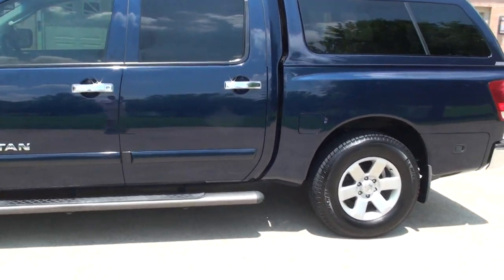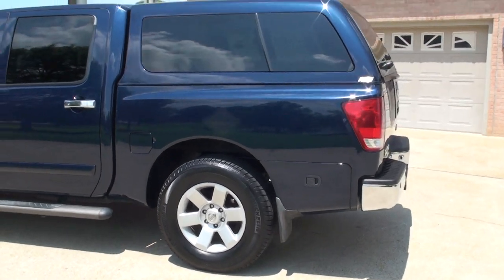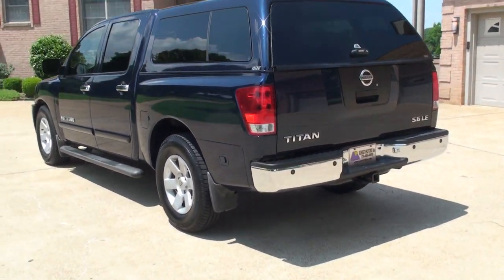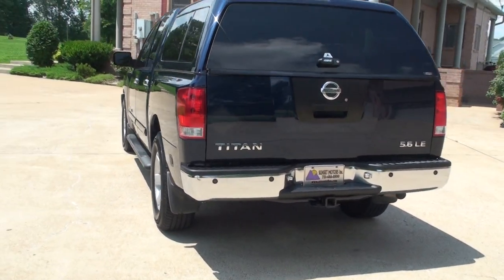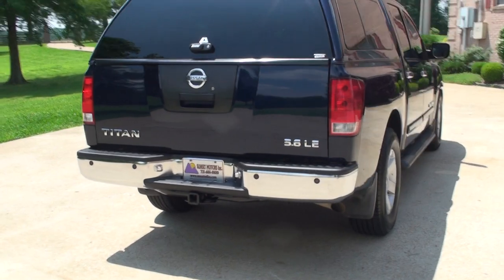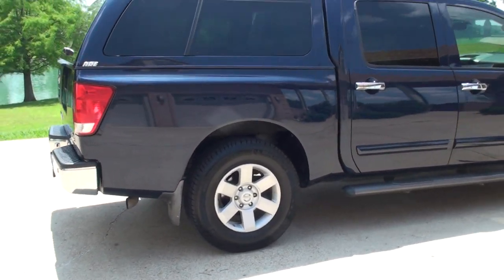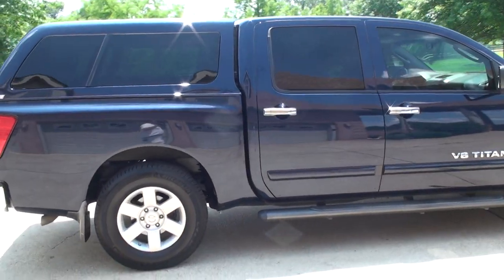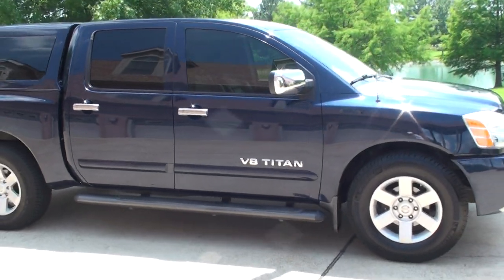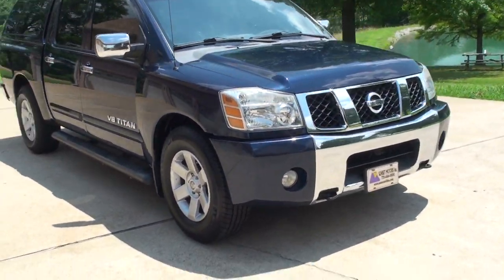Got the running boards, it's got a nice fiberglass camper shell — ARE brand — got the towing package, backup sensors, 18-inch aluminum wheels with new Michelin tires, got the tow hooks and fog lights.